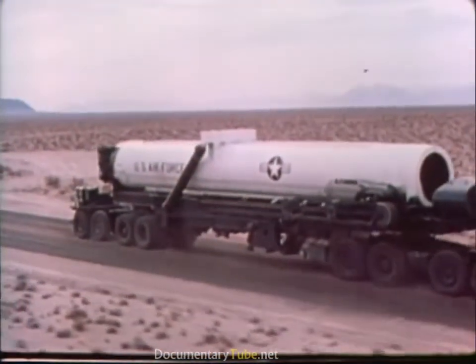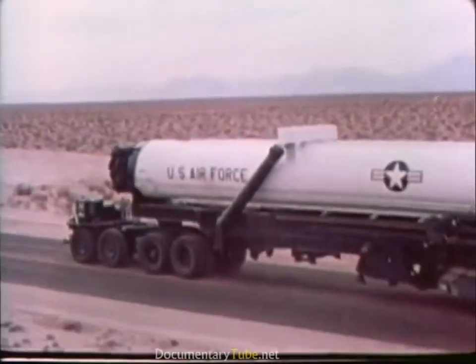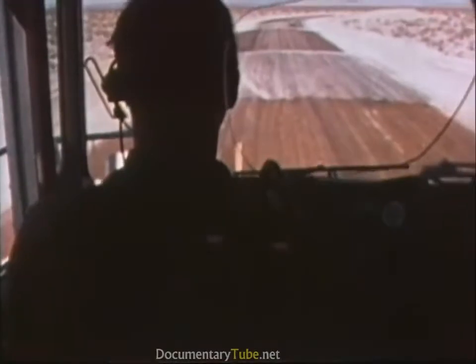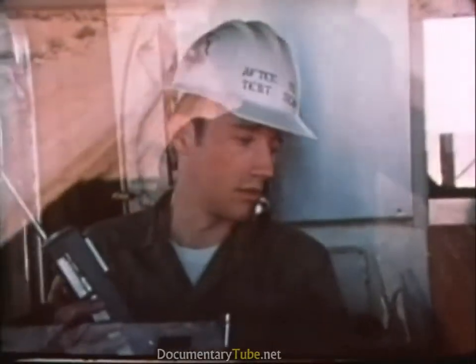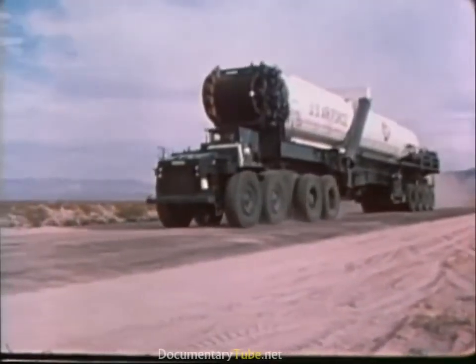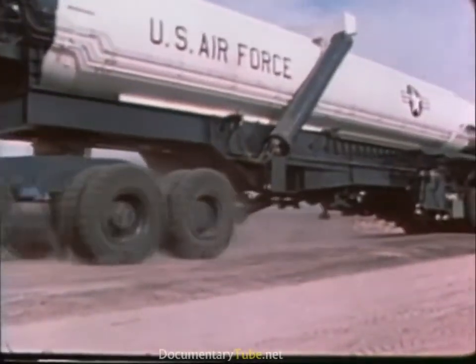The transporter itself is another aid to SALT verification. Just slightly smaller than this earlier version, at a loaded weight of up to one and a quarter million pounds and a length of 180 feet, the transporter will be too heavy and too cumbersome to travel off-road or on other than the specially constructed roads. It would sink into the surface, be trapped by terrain variations, or tip over.